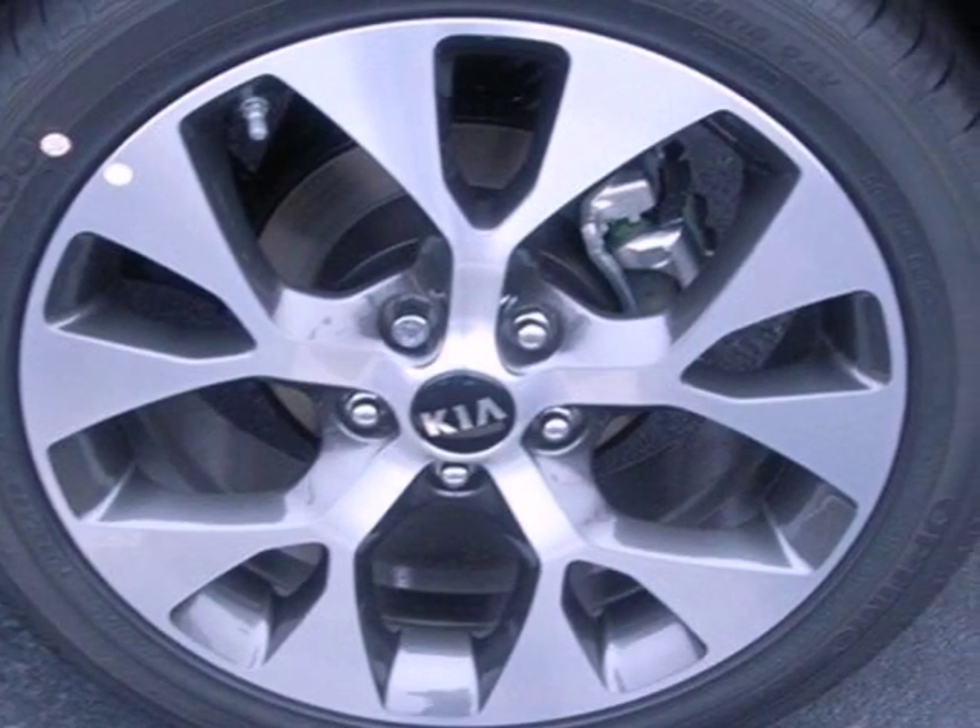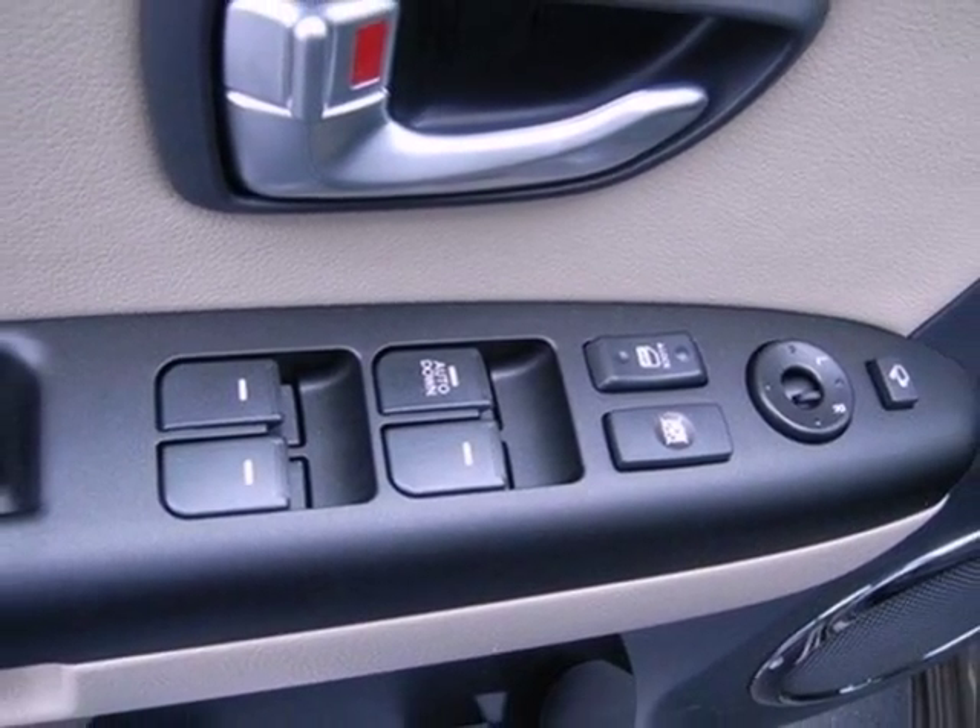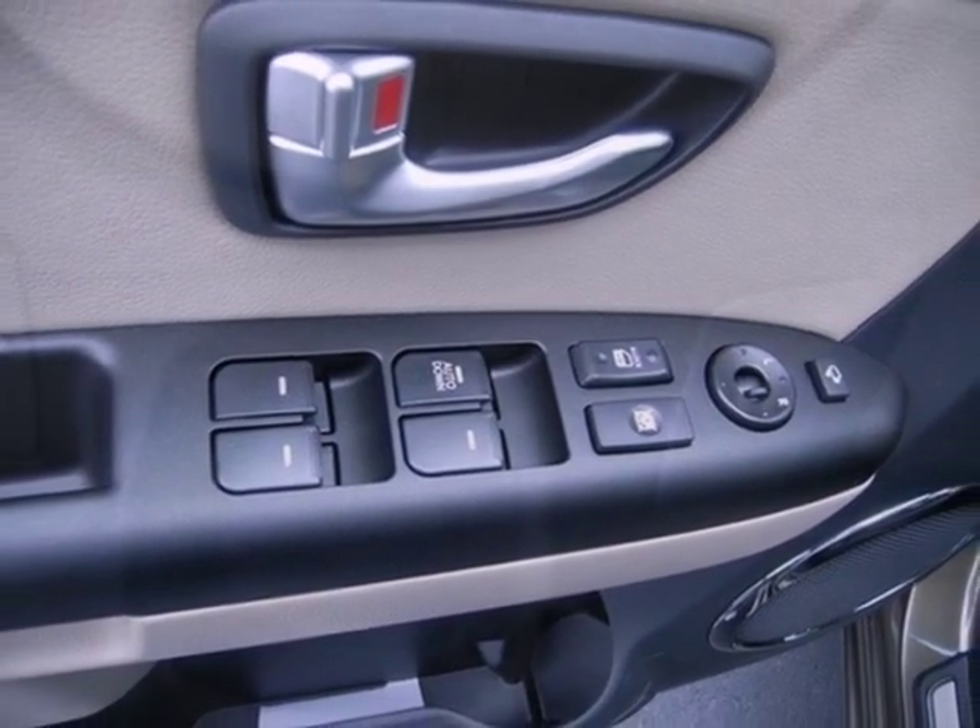And it plays safely too with the help of multiple airbags, stability and traction control, and excellent outward visibility. The only thing more exciting than a ride in this Soul is its price.